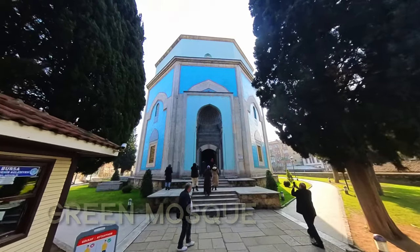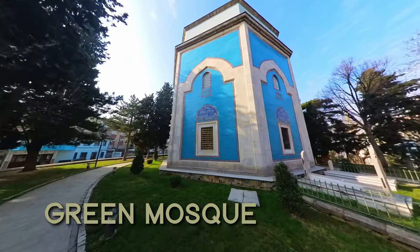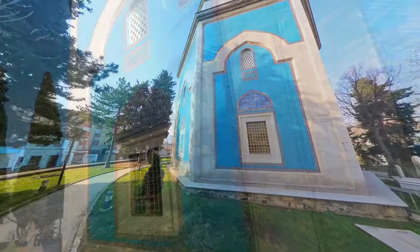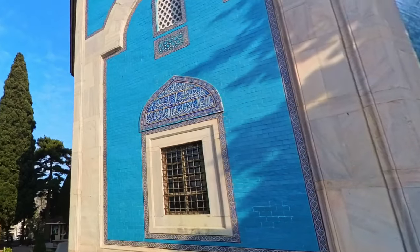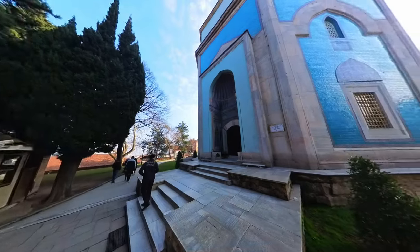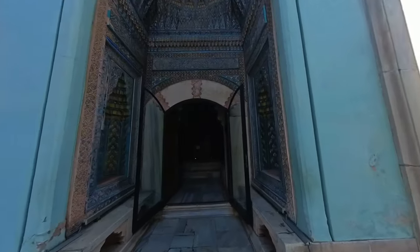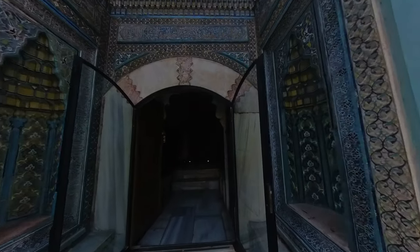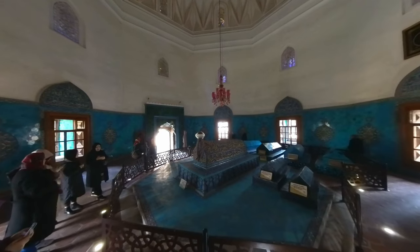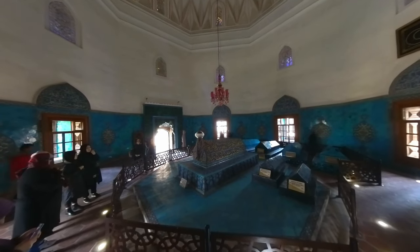Next I headed to the Green Mosque, a stunning landmark known for its intricate tile work and unique green dome. The combination of blue and green tiles creates a mesmerizing effect, making this mosque truly one of a kind. This mosque is a beautiful example of Ottoman-era architecture and is also known for its stained glass windows — it's truly a sight to behold.